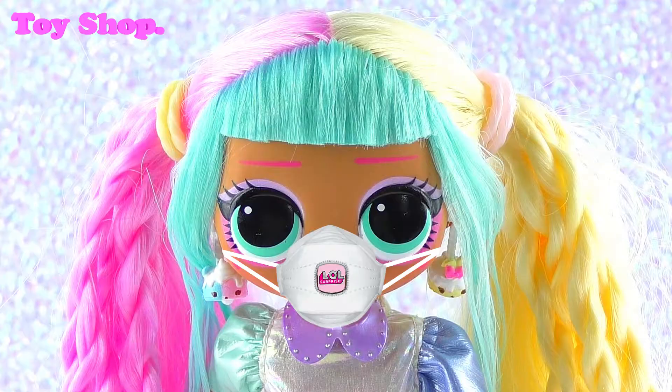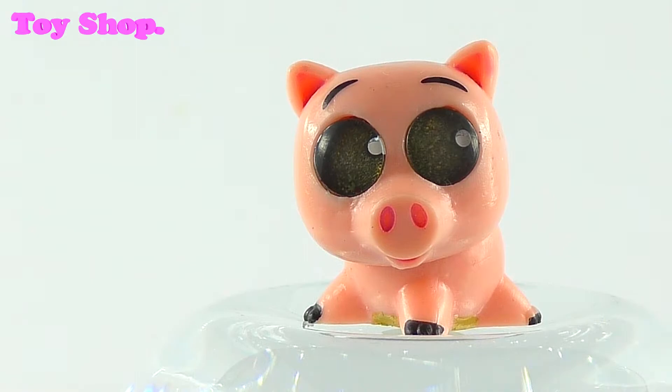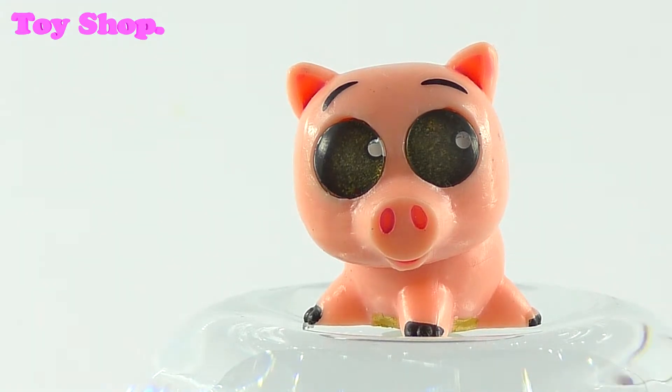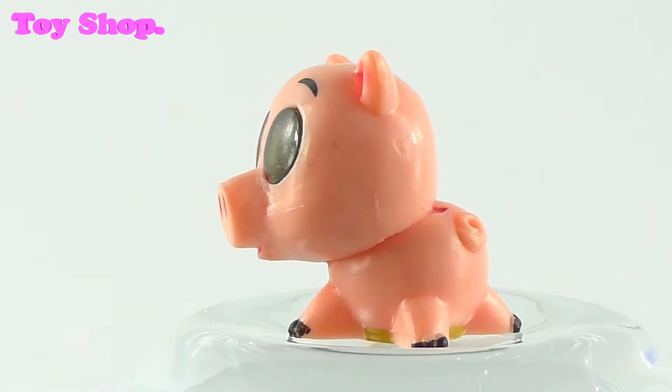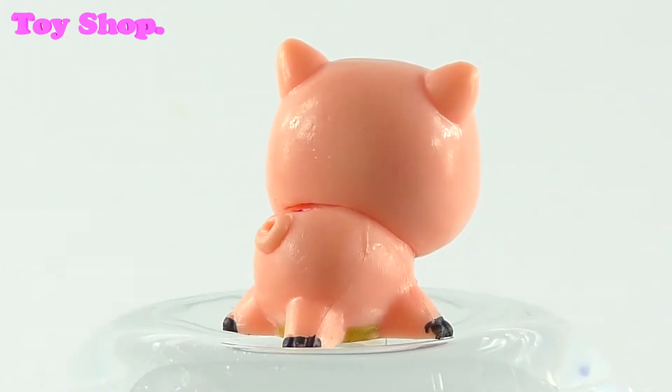Right, let's check it out. We got Ham! Doesn't he look funny? Look at his little piggy tail and his little trotters. Oh, he's sweet.